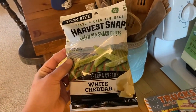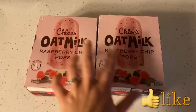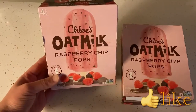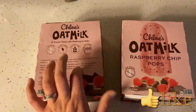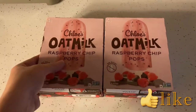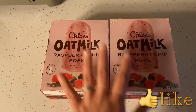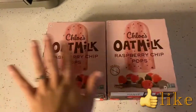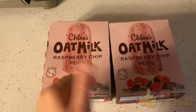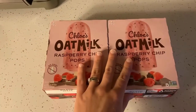I also got these for myself as a pretty healthy snack — Chloe's oat milk raspberry chip pops. They're a healthy treat I wanted to try. There are four pops in the box, they're dairy free, and they have no toxic ingredients. I'm excited to try them.